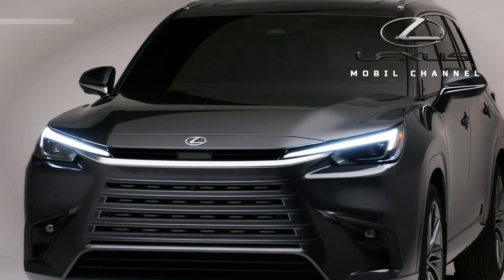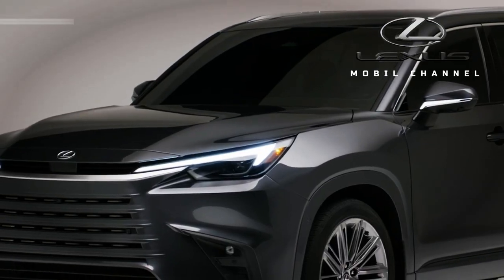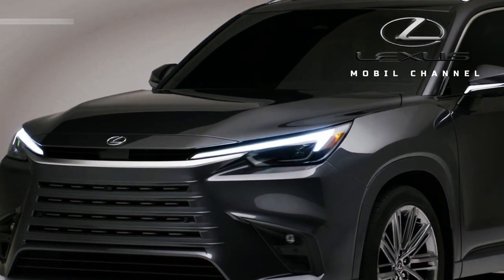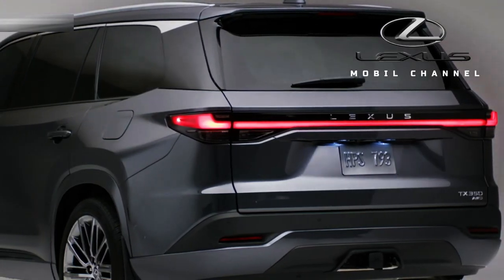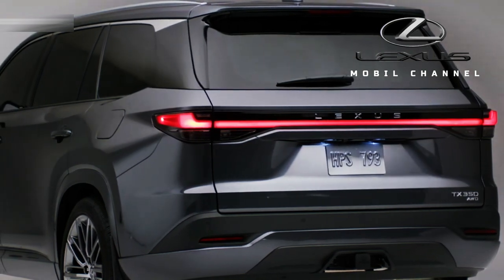Lexus designed the TX to prioritize aerodynamic performance by using the new unified grille. The designers linked the narrow headlamps with subtle trim cuts at the front, and at the rear a full-width L-shaped light bar extending under the Lexus branding.